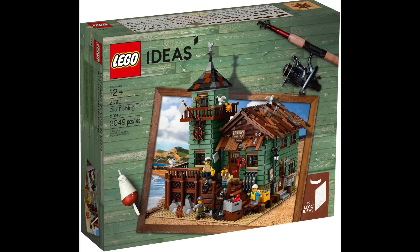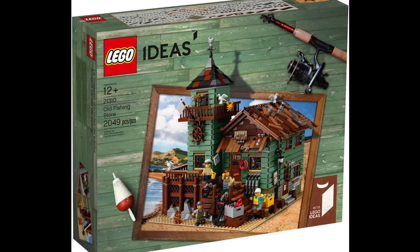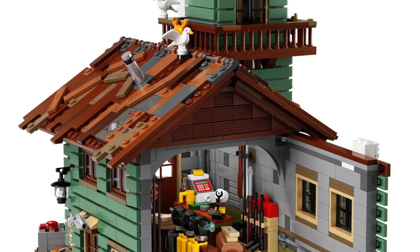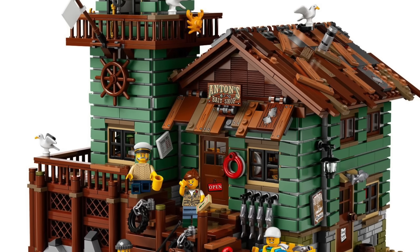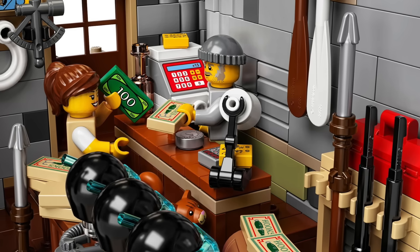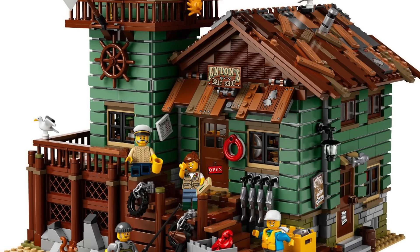At number 7 I have the Old Fishing Store from 2017 — just retiring before I got out of my LEGO dark ages. I really hate that I missed the opportunity to pick it up at its original $150 retail price. But I do have plans to get it in the future because it's awesome. It looks very different from any other LEGO sets, almost like a MOC, with so much detail all over inside and out. I can't wait to build it and place it into my soon-to-be-constructed LEGO City.